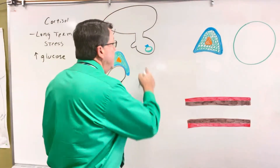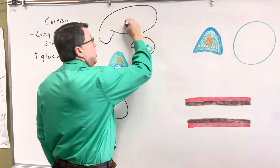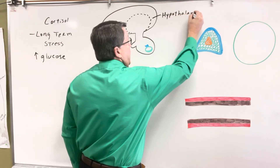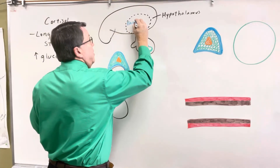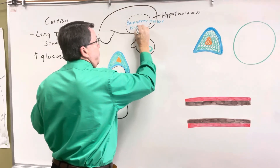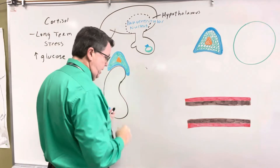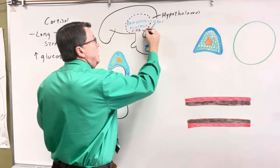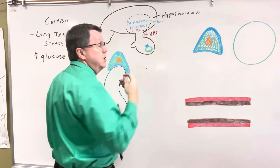Here we have the brain. This is going to be my anterior pituitary, and that's my posterior pituitary. In the brain, we have an area called the hypothalamus, and in the hypothalamus, we have a nucleus called the paraventricular nucleus. When the body is under stress, the paraventricular nucleus is going to release a hormone called corticotropin-releasing hormone, or CRH. The CRH is going to come down into the hypothalamic-hypophysial portal system, which is made up of capillaries.